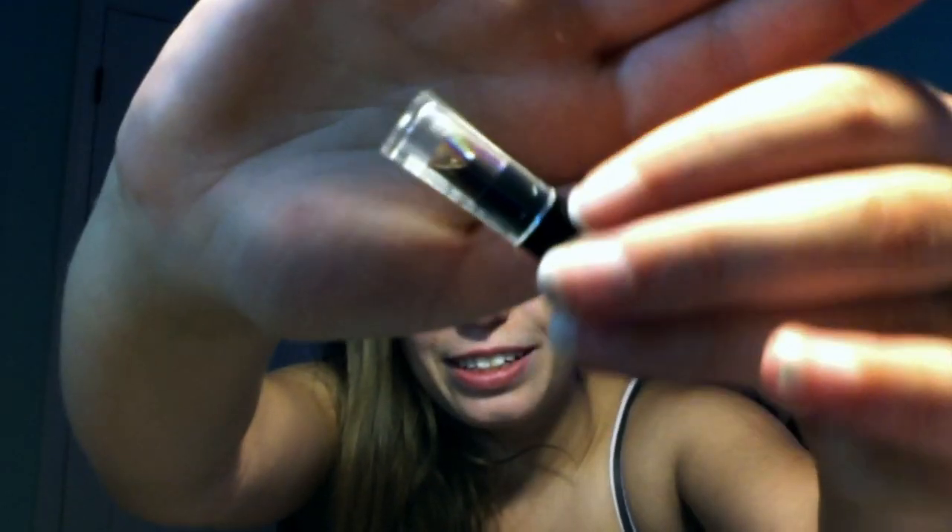I wonder if we should go from dark to light or from light to dark — these are the things that I ponder. Oh my goodness, the dark is really dark. I don't know if you can see how dark it is, it's like super dark.